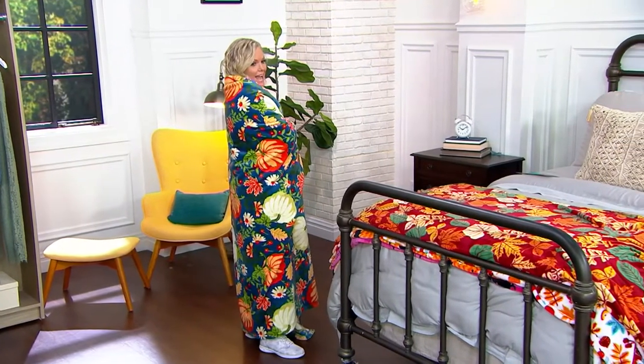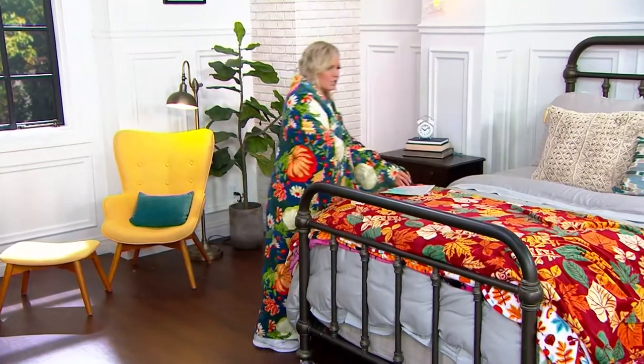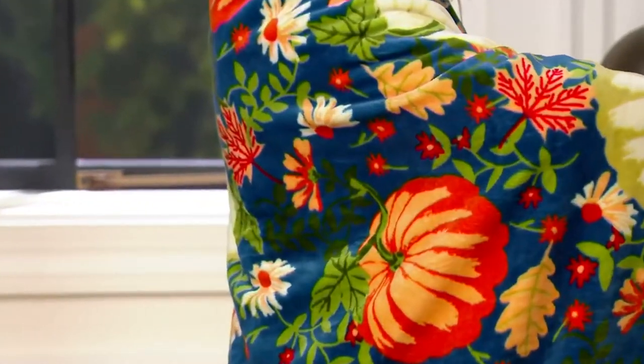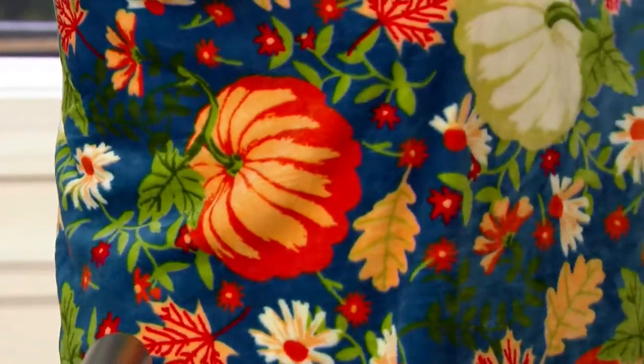This launched yesterday and more than 6,000 have been spoken for. The one that I have just cuddled up into is called Pumpkins. It's a blue background with orange pumpkins, white pumpkins. We've even got some leaves in there. That's really nice and sophisticated with that blue background.